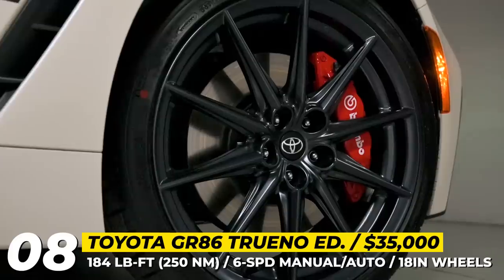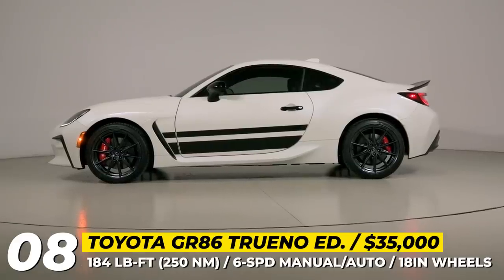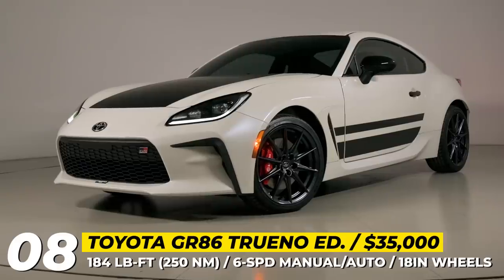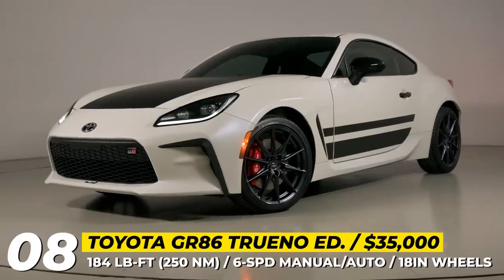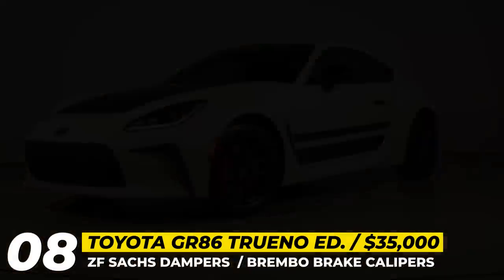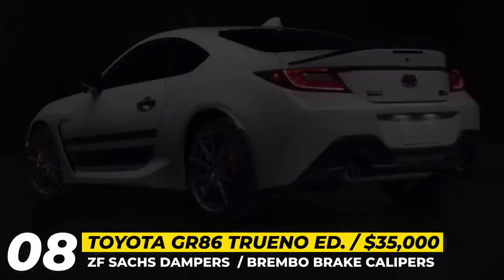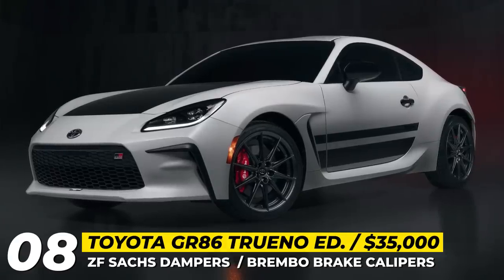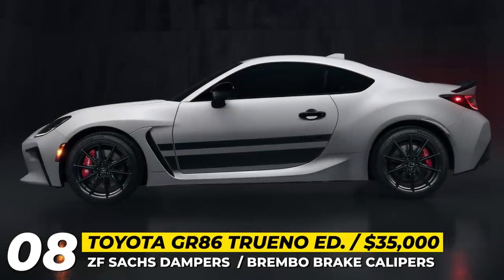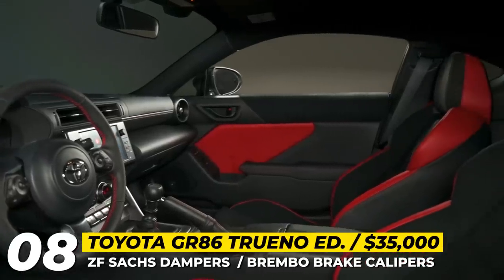In addition to unique design elements, the GR86 Trueno promises enhanced tech, a revised suspension system, and improved braking capabilities. These upgrades are part of the performance package standard on this GR86, including Sachs dampers and new Brembo brakes with larger discs — 12.8 inches front and 12.4 in the rear. The sports car is powered by the usual combination of a 2.4-liter boxer engine with rear-wheel drive and a six-speed manual transmission, good for 228 horsepower and 184 pound-feet of torque. Optionally, it can be matched to a six-speed automatic.